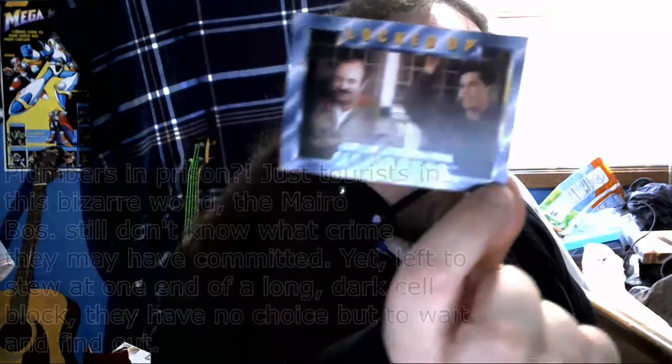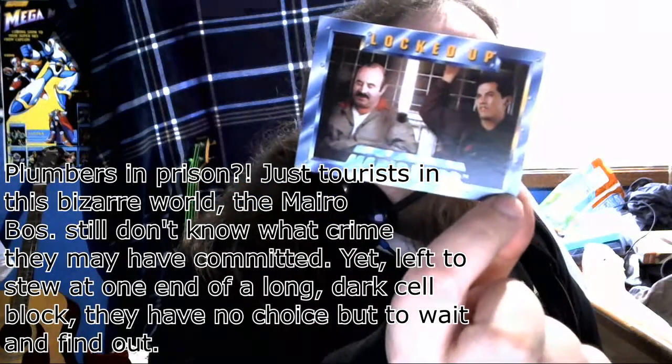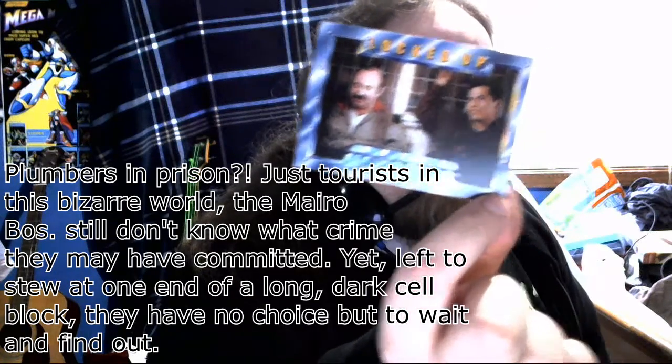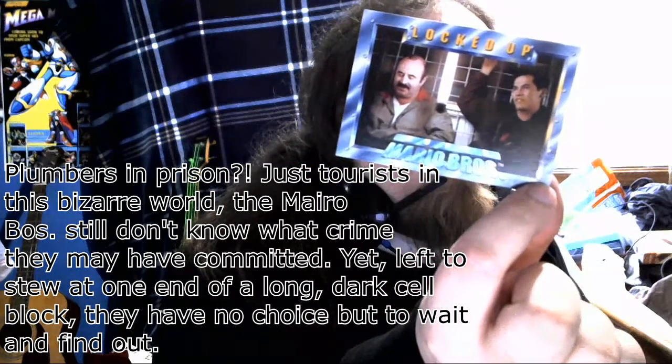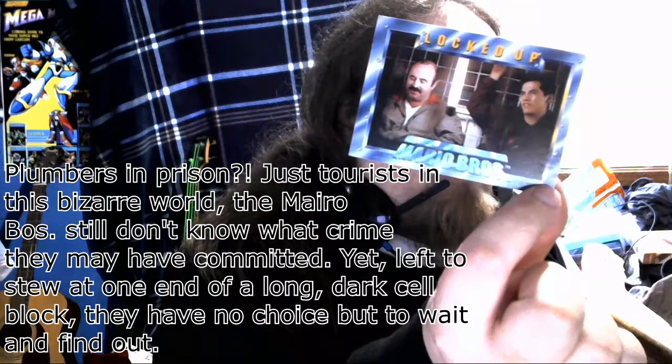Locked Up. Oh yeah, this is when they were at jail. Plumbers in prison? Just tourists in this bizarre world, the Mario Brothers still don't know what crime they have committed. Left to stew at one end of a long dark cell block, they have no choice but to wait to find out.